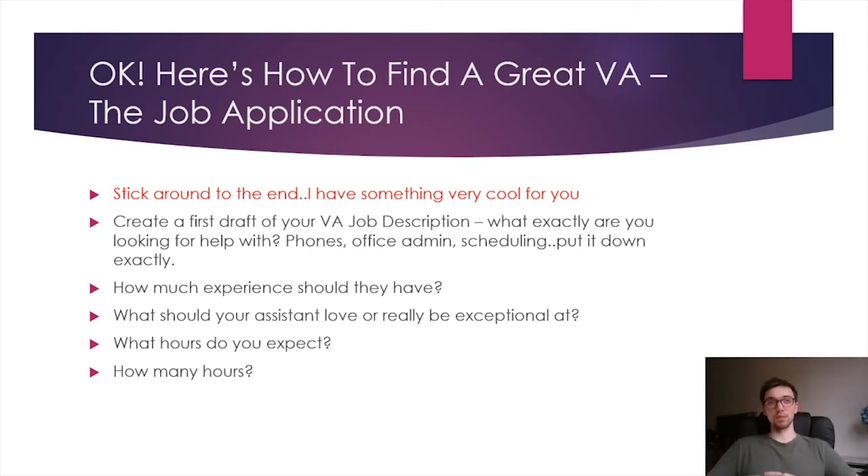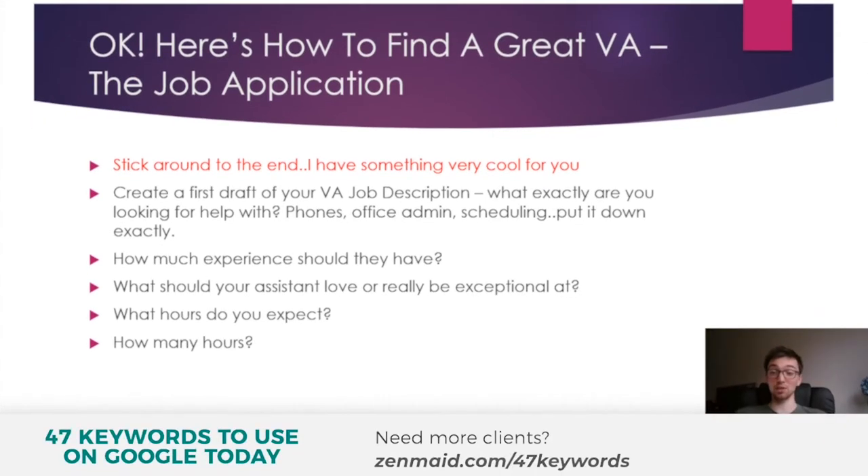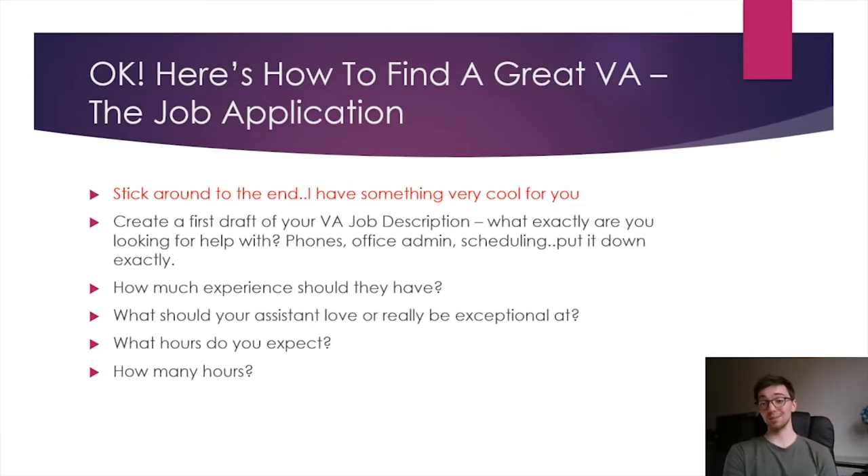With hours, don't just put '9 to 5' or '8 to 6.' The advantage of a VA is that you pay them only for the time they're actually working. With a cleaning company, you're not working solid eight-hour days — you're working five minutes here, ten minutes there, twenty minutes there, broken up throughout the day. Put the hours you want them to be available, but explain they won't be working that whole time — they need to prioritize your work when it comes in. Be specific with roughly how many hours they'll actually be working each day. If you're doing less than $30,000 a month, they're probably only working about two to two and a half hours a day.